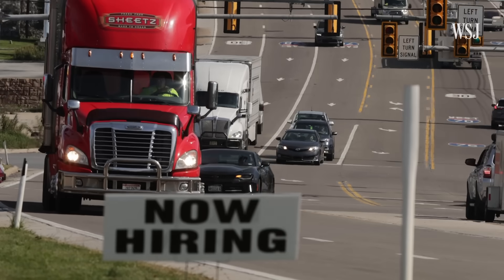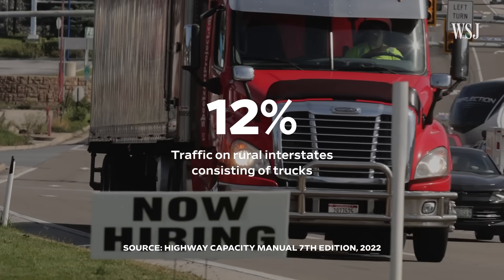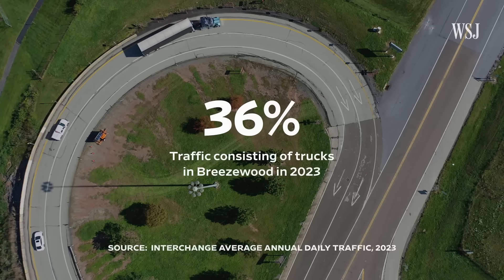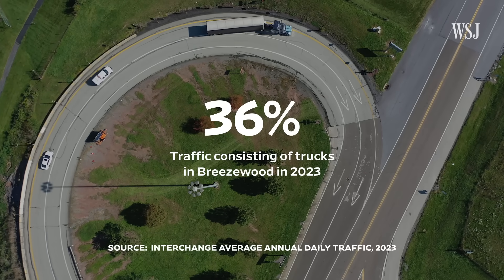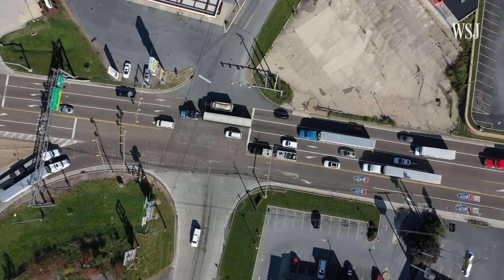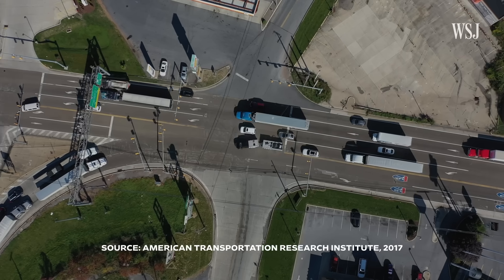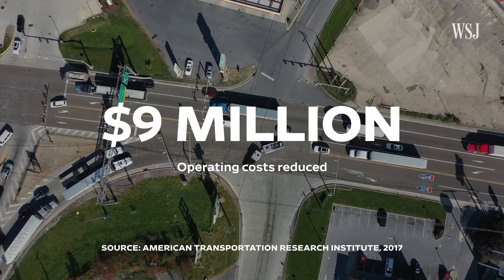On average, trucks make up about 12% of traffic on rural interstates across the country, but trucks made up 36% of daily traffic in Breezewood last year. So fixing the choke point is expected to dramatically reduce their drive time and operating costs by over 140,000 hours and $9 million a year.